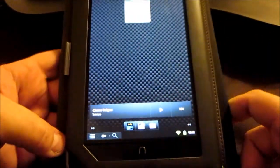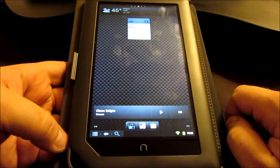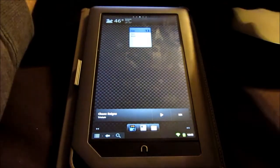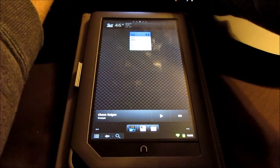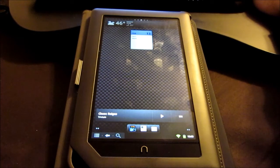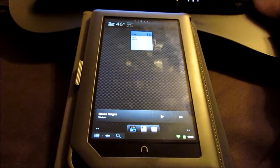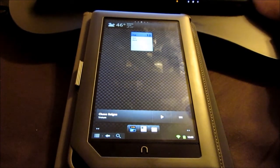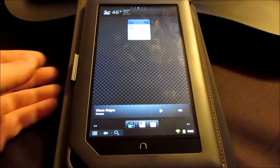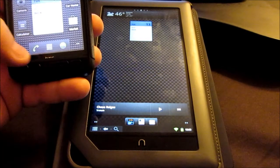In my case, I have Android 2.3.7 — let me do a quick check on the Android versions. Okay, 2.3.7 is what I have, so it's actually Gingerbread running on here. And I think it's the same thing on this phone. Let me double check — this one is running 2.3.6, which is still Gingerbread, just the version before the one on the tablet.